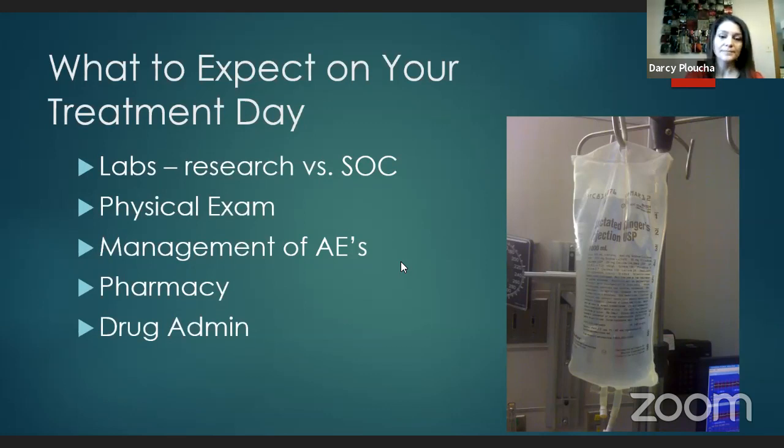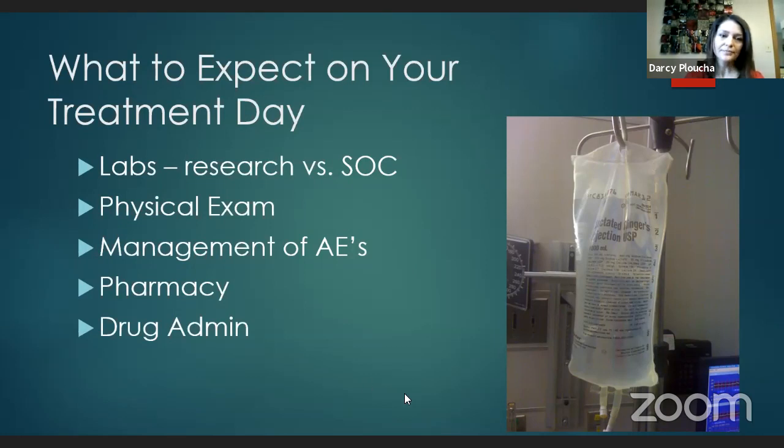Once your clinic visit is done, you'll come back to the treatment area. The orders go into pharmacy, and pharmacy will not sign the orders until all labs are drawn, orders are signed, and the physical exam is completed. This is to protect you — we want to make sure it's safe for you to get your drug and the dose is correct. Two nurses and two pharmacists complete these checks to make sure you are getting the correct drug at the correct dose.